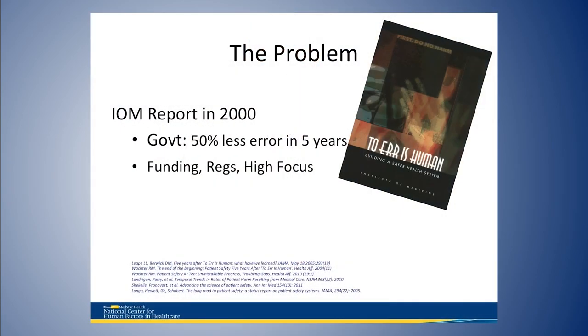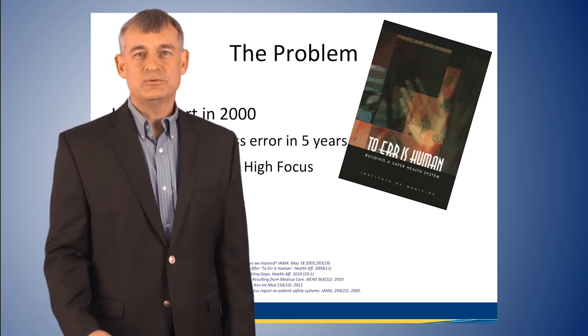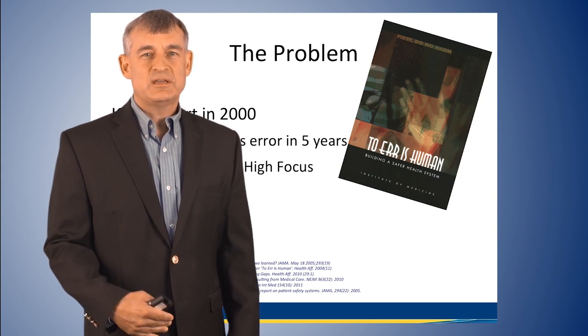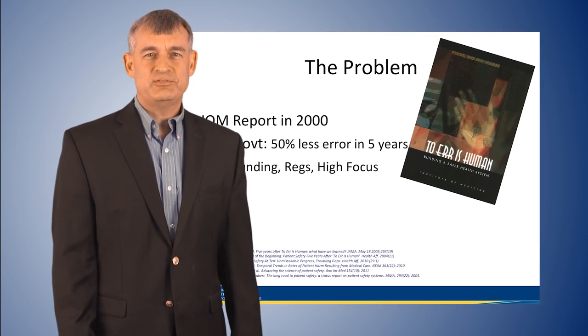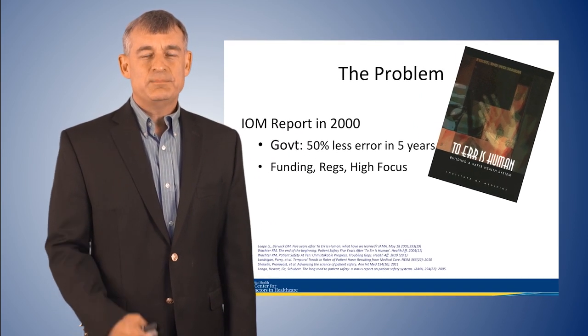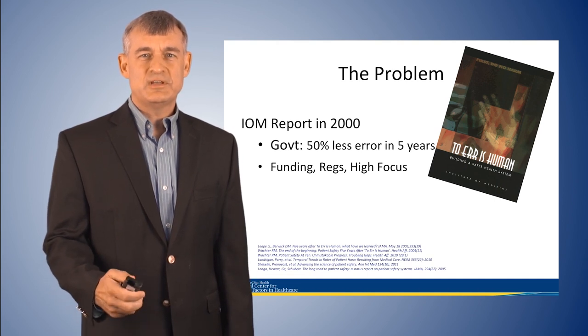Back in the late 80s we started to develop data showing that medical error is very prominent, that we're making a lot of mistakes in healthcare, and that our adverse event rates are really high. When the report came out in the year 2000, it changed the way we thought about safety. We started having more government funding, people in the C-suite responsible for safety and quality, and it became a prominent issue in the press and with the general public.